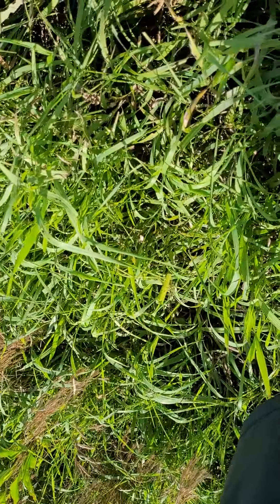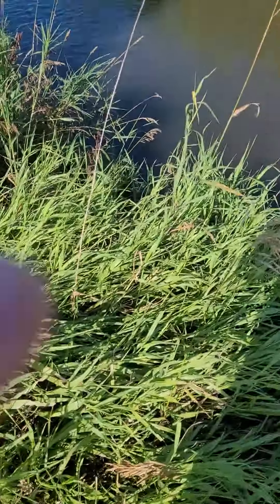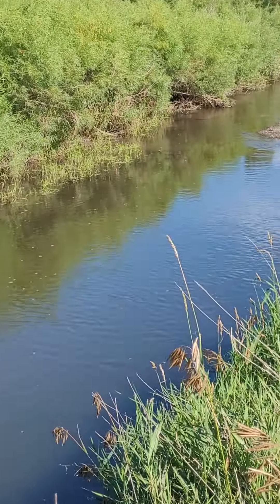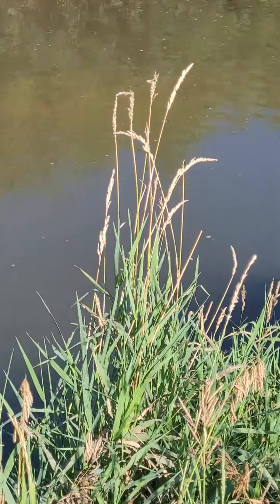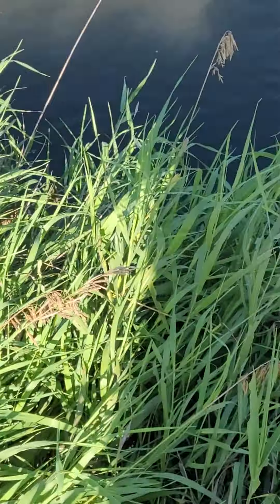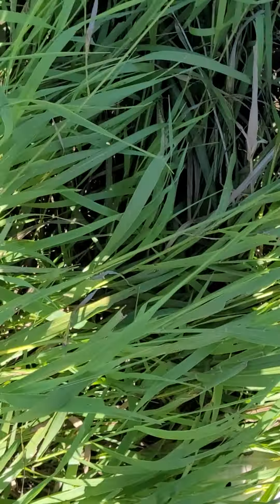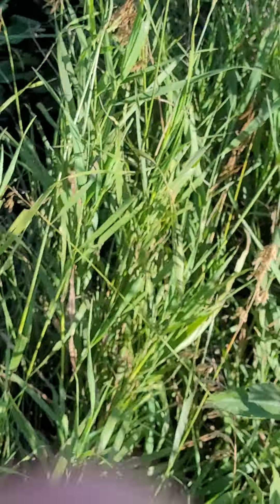We'll probably stay down here for a little bit and see if anything goes in. Here's a view of the creek — there's not much, the creek is really low right now so there are a few dry spots in it, but there are massive minnows down here. Let's just hope I catch some. There actually used to be a snapping turtle down here too.